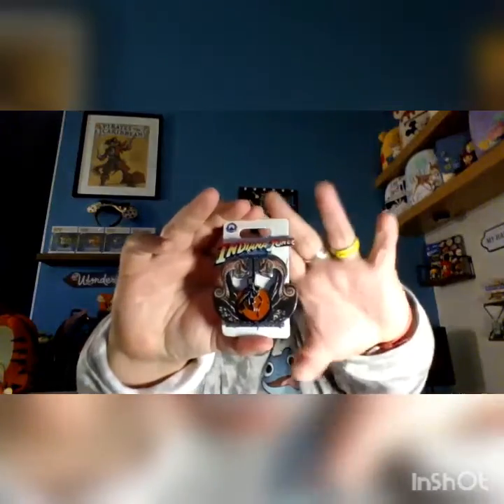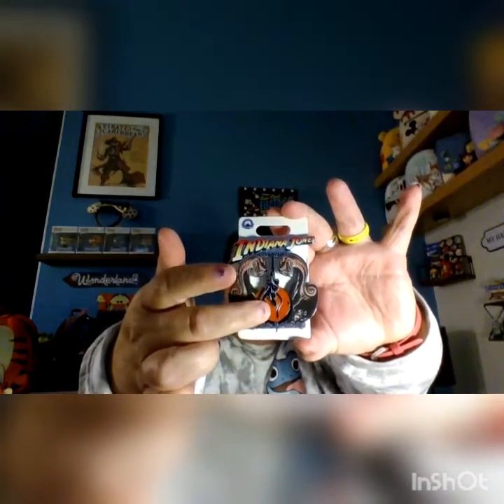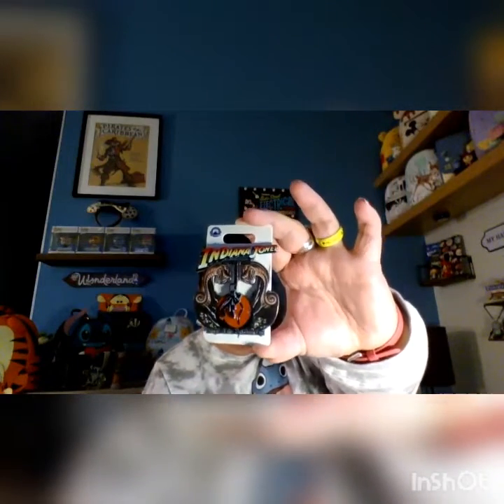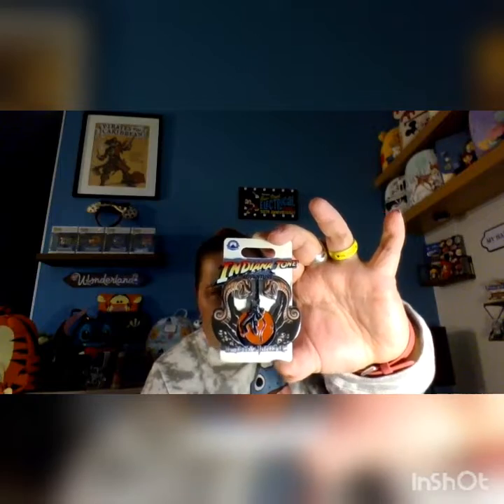We also picked up the Indiana Jones Adventure pin. Indiana Jones moves up and down between the two snakes and the rolling ball — which of course never works on the actual ride. This one was $12.99.